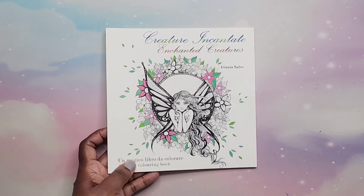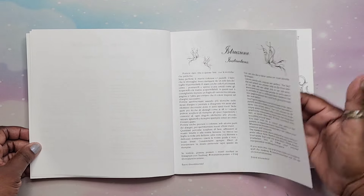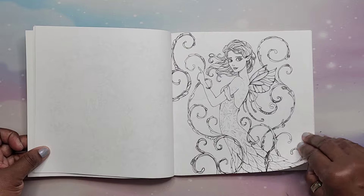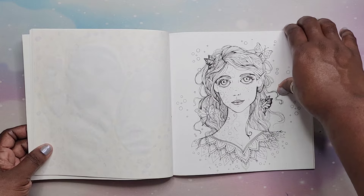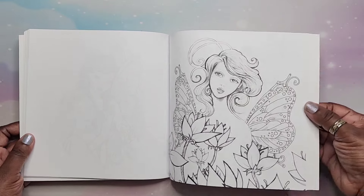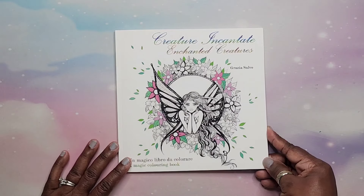Next we have Creature Encantante, or Enchanted Creatures, by Grazia Salvo. This is also an Amazon printed book, but the images are so nice and pretty. I did one in here — very sparkly, lots of gel pens on that — and I think I did another one as well. Just lots of fun. That is Creature Encantante.